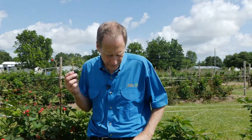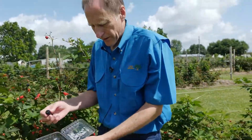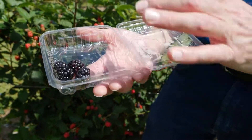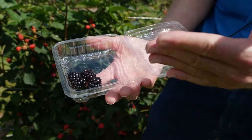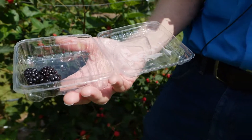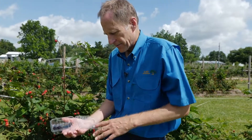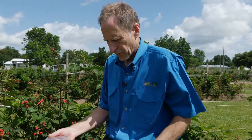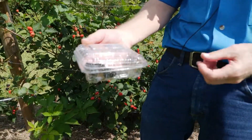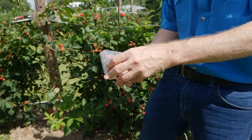Commercial growers use what we call a clamshell — a six-ounce or 170-gram punnet made of clear breathable plastic. That's how blackberries are marketed in the retail trade. Generally we put in six ounces or 170 grams, though other sizes exist. This container is perforated, it breathes, and allows humidity to escape. It's the standard storage and market container for blackberries, and it's also a nice container for homeowners in a refrigerated situation.